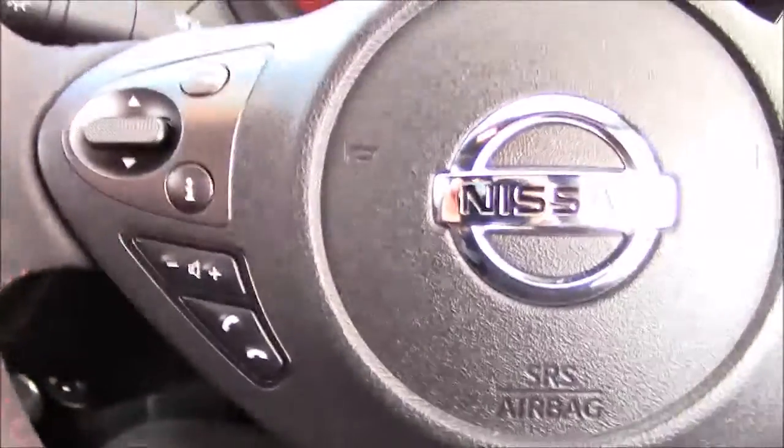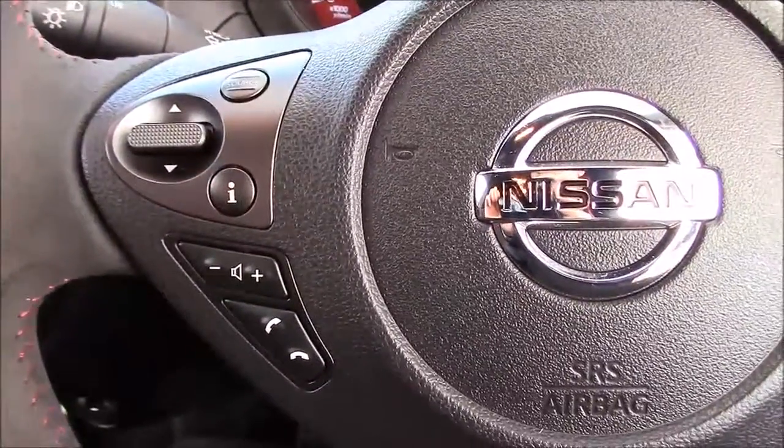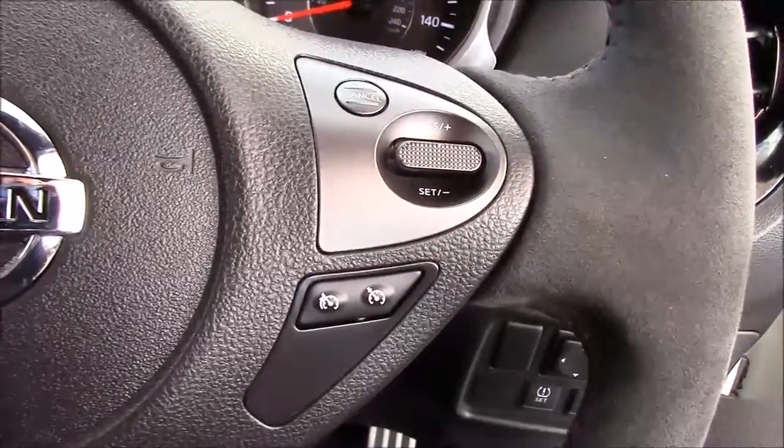Taking a look at the steering wheel, on the left hand side you can see the Bluetooth phone connectivity and the volume and audio controls, and on the right hand side you have the speed limiter and cruise control.